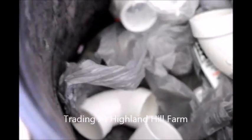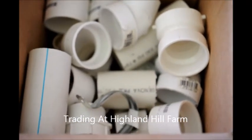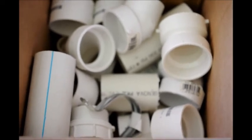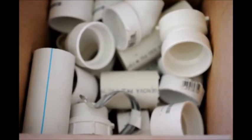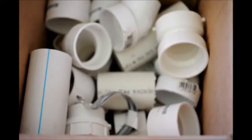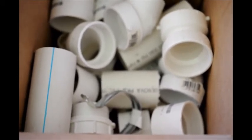These are some PVC fittings and parts that we just got in a trade. This trade was access for hunting at Highland Hill Farm in Fountainville, PA. We do a lot of barters and trades at Highland Hill Farm. So if you have something in your garage or cellar that you don't think you're going to use, maybe we could use it and we'll try and barter for something.